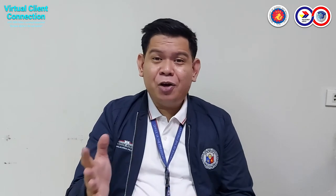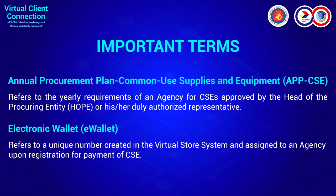We also have the e-wallet. This refers to the unique number created in the virtual store system and assigned to an agency upon registration for payment of the Common Use Supplies. So once you have a VS account, you automatically have a corresponding e-wallet number.